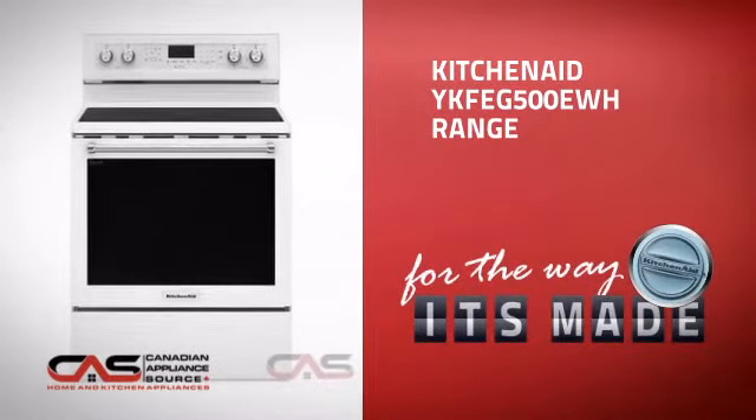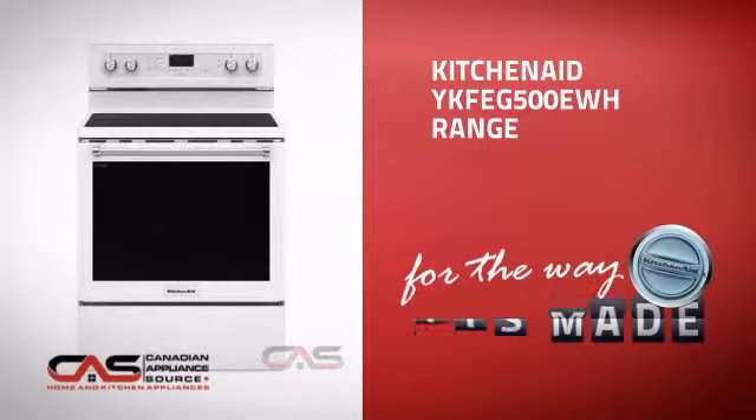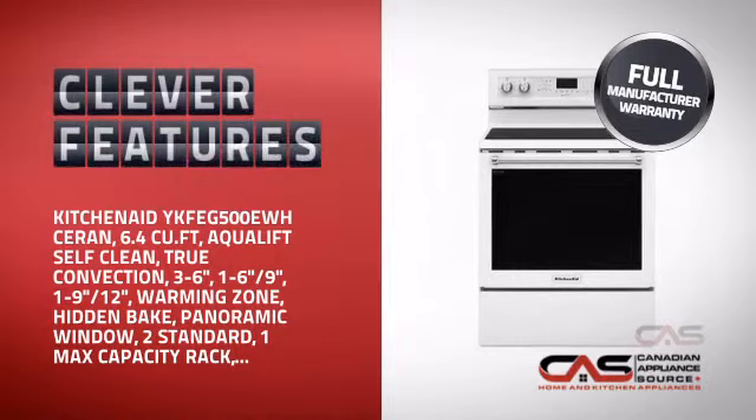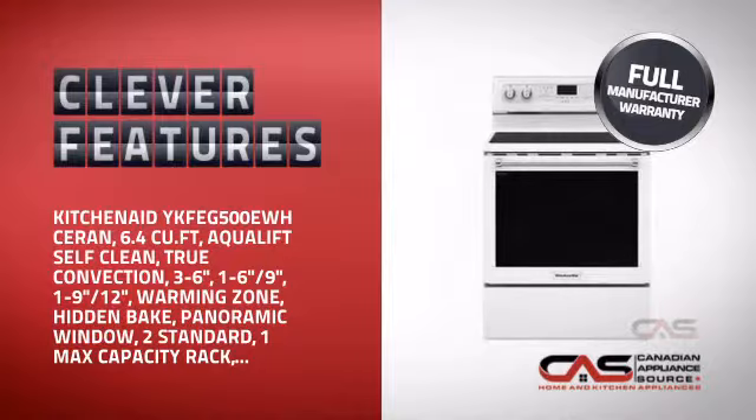This design from KitchenAid is just the kind of smart range you want. With plenty of clever features that make sure you can cook easily and get great results every time, plus a reliable manufacturer warranty.